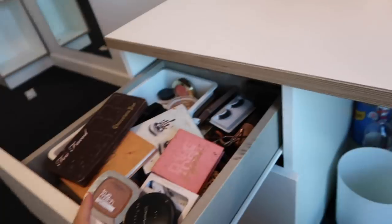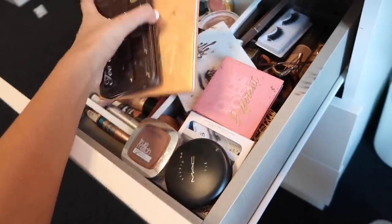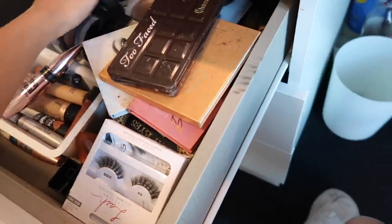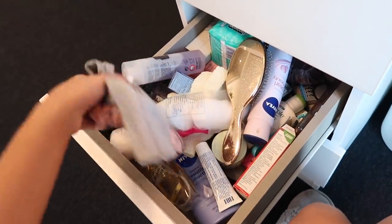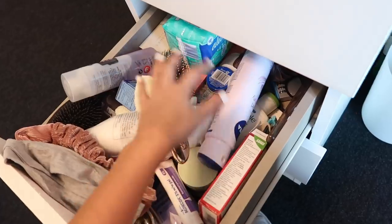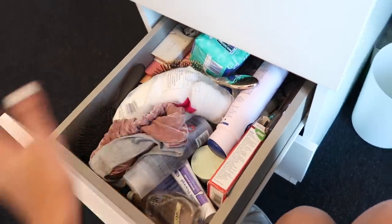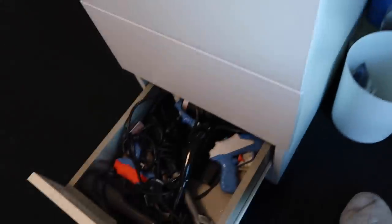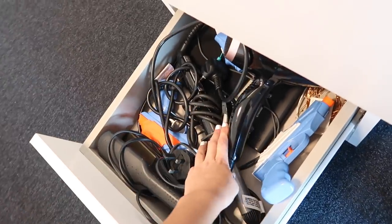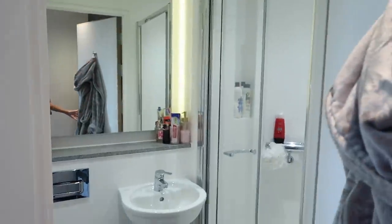Finally, the desk drawers: in the first drawer I keep all of my makeup - I really should have tidied this before filming but it gives a real representation of how messy it gets. In the second drawer I have beauty products like hairbrushes, cotton pads, creams, tablets, deodorant, nail polishes, pads, lashes, hair oil, and lotion. The last drawer has some electronics, leftover Free Prints I didn't use, and all the toy guns from Halloween when we went as Lara Croft.